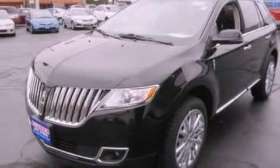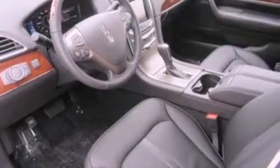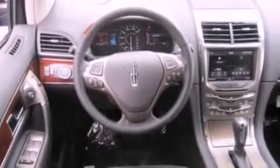Its top features include a navigation system, heated front seats, a low tire pressure indicator, a 10-speaker audio system, 100% commercial-free Sirius satellite radio, and traction control and stability control systems.